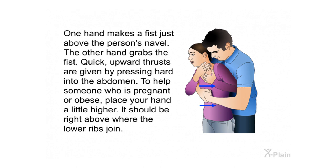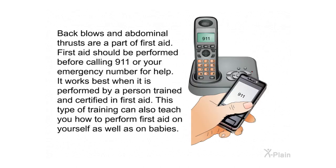To help someone who is pregnant or obese, place your hand a little higher, right above where the lower ribs join. Back blows and abdominal thrusts should be performed before calling 911 or your emergency number. This technique works best when performed by a trained and certified individual. Proper first aid training can also teach you how to perform these techniques on yourself as well as on babies.